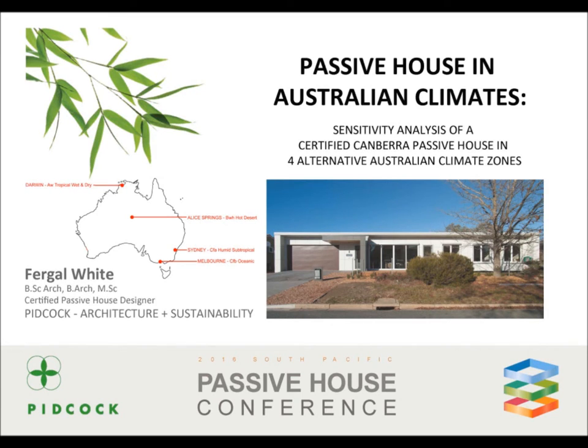Hi there, my name is Fergal White. I'm an architect and a passive house designer and I work with Piddacock Architecture and Sustainability in Sydney.